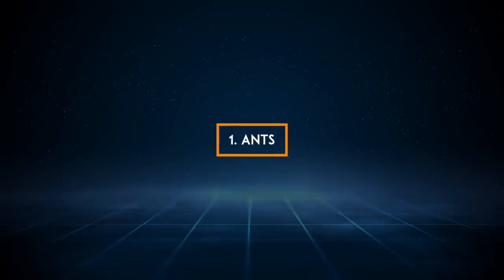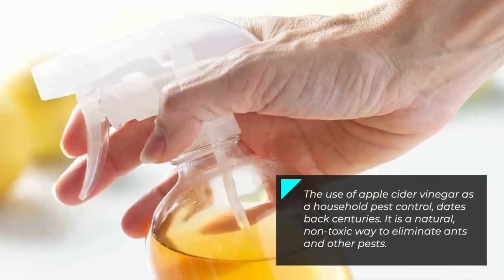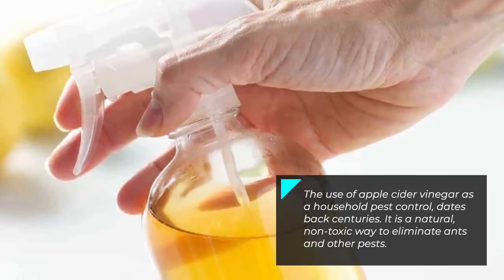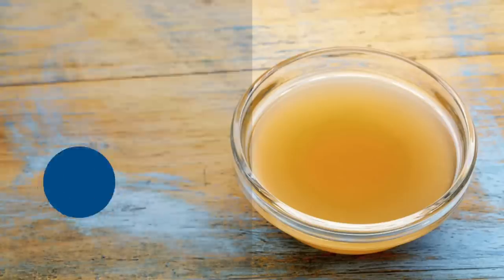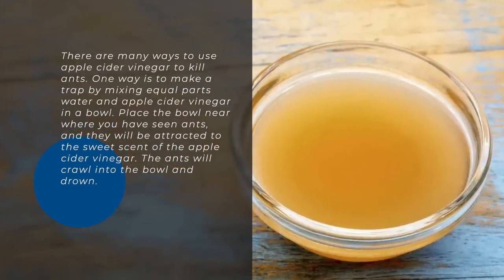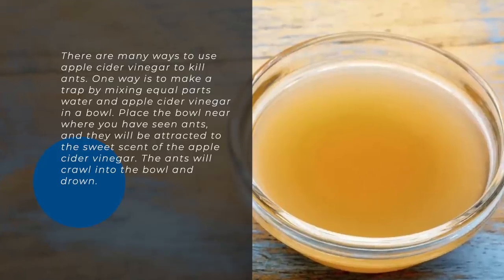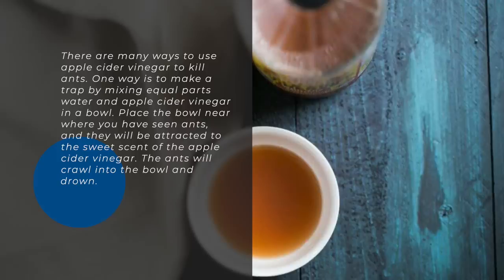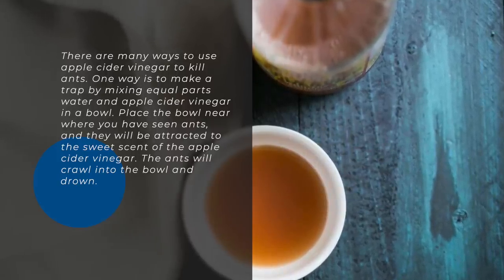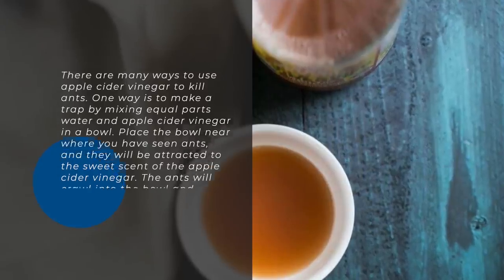1. Ants. The use of apple cider vinegar as a household pest control dates back centuries. It is a natural, non-toxic way to eliminate ants and other pests. One way is to make a trap by mixing equal parts water and apple cider vinegar in a bowl. Place the bowl near where you have seen ants, and they will be attracted to the sweet scent of the apple cider vinegar. The ants will crawl into the bowl and drown.